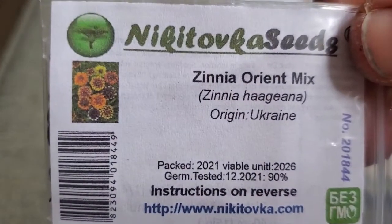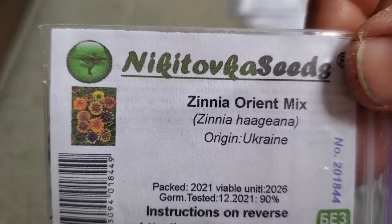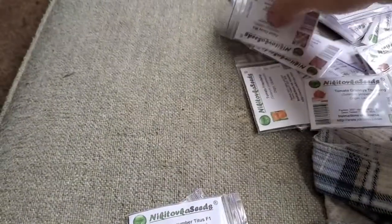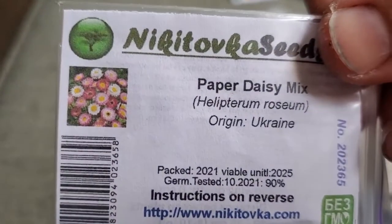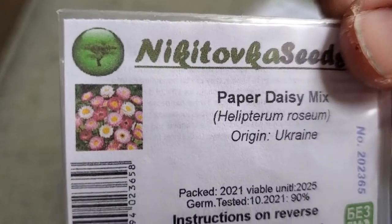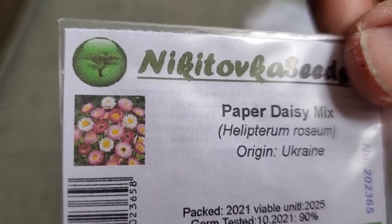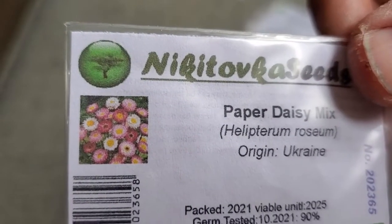Zinnia Orient Mix — sometimes also called Aztec. I've been looking for seeds with that coloration to add to my zinnia patch, and Nikotovka had a good price, so I went ahead and ordered those. Paper Daisy — isn't that beautiful? The beautiful colors. They look like straw flowers with very delicate, thin petals and a nice big center. Those are going to make beautiful cut flowers.